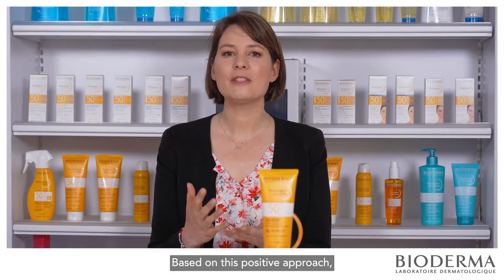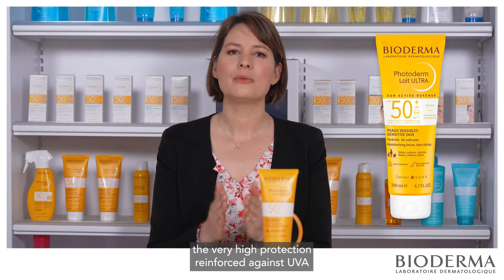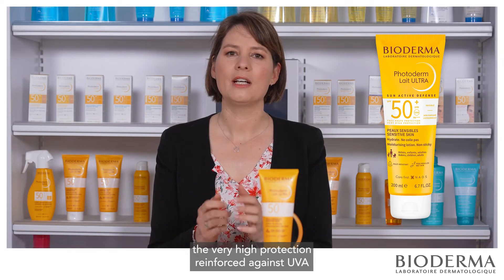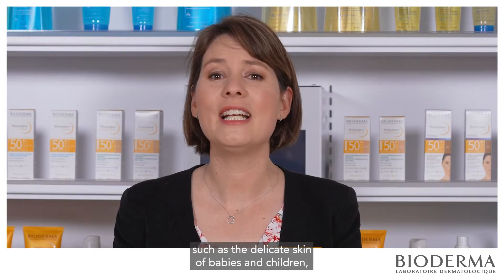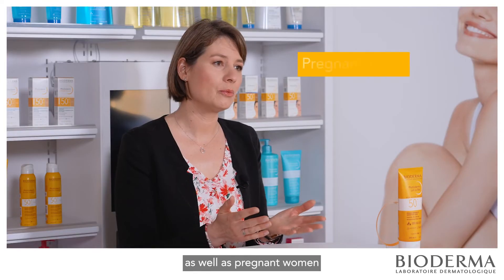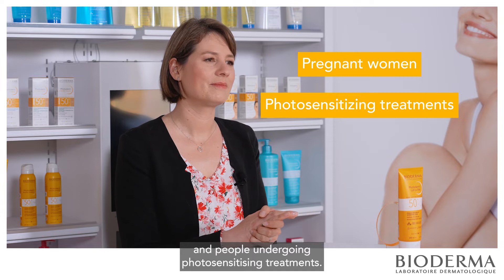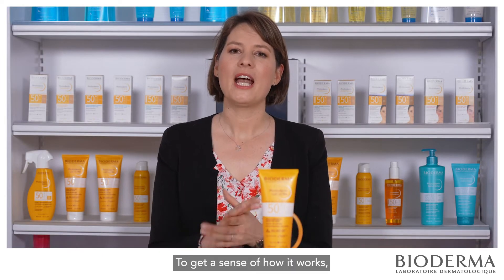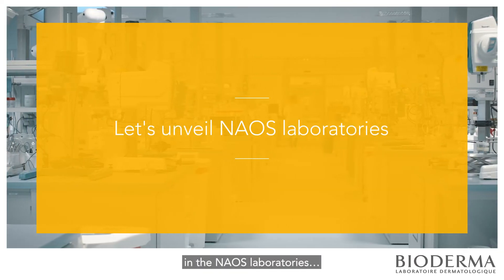Based on this positive approach, we developed Photoderm Lae Ultra — very high protection reinforced against UVA for sensitive skin, even the most vulnerable, such as the delicate skin of babies and children, as well as pregnant women and people undergoing photosensitizing treatments. To get a sense of how it works, I will take you to where it all began, in the Now's laboratories.